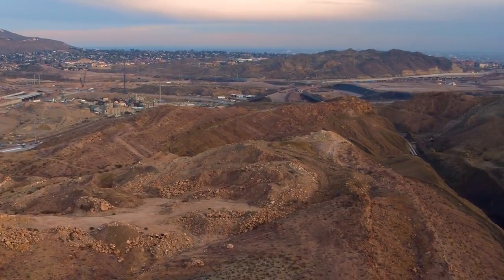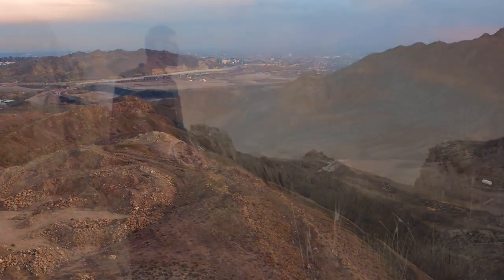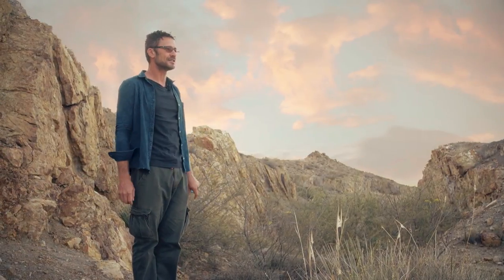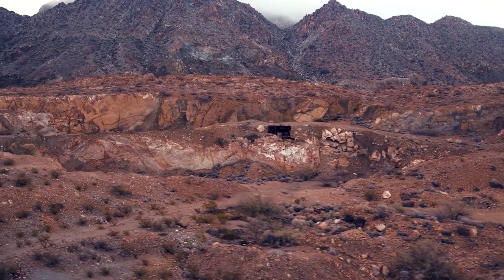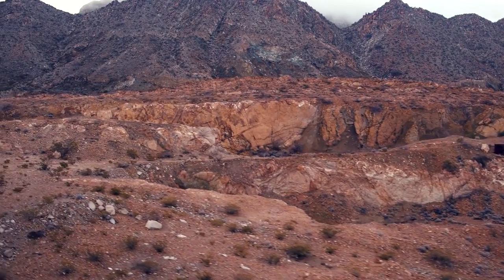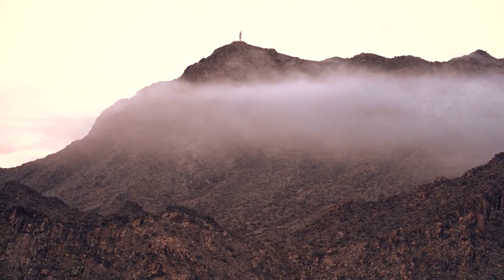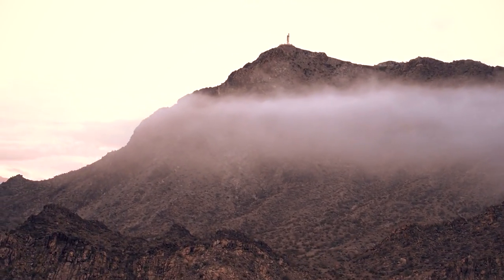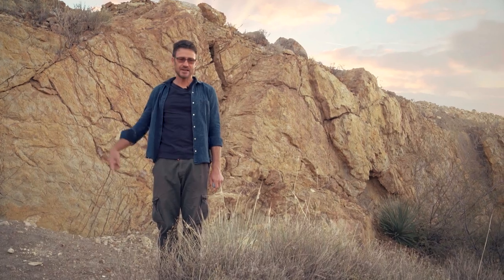I discovered the dinosaur tracks here at Mount Cristo Rey in May of 2002. I was here with a UTEP class. This is a quarry that was closed in 1955, and that year the owner made it available to UTEP to come out and map the rocks. Mount Cristo Rey is the best place in the region to learn to make maps of geology.